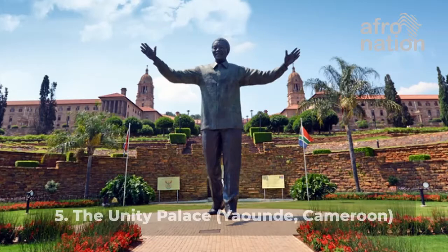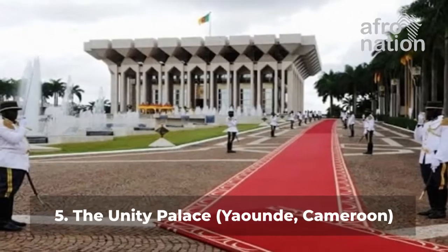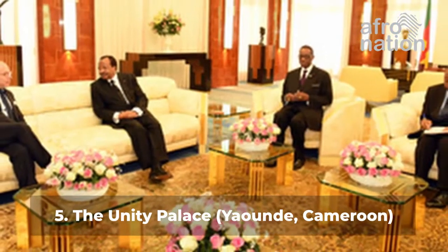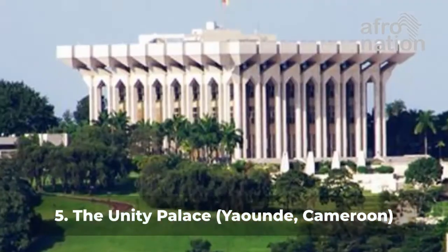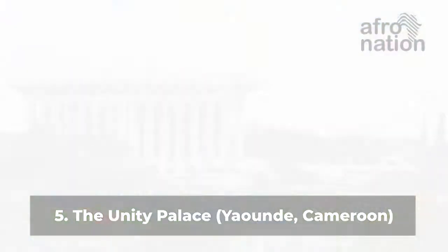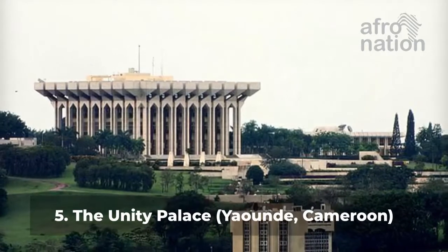Number 5: Unity Palace, Yaoundé, Cameroon. The Unity Palace is an outstanding architectural masterpiece. Its most prominent features include the towering pillars that hold its walls, pleasant surroundings, and lush greenery. Located in the Etoudi region of Yaoundé, it is the official residence of the President of Cameroon.